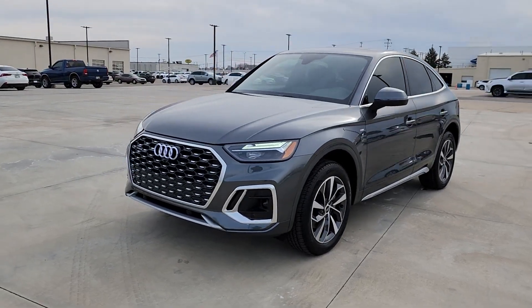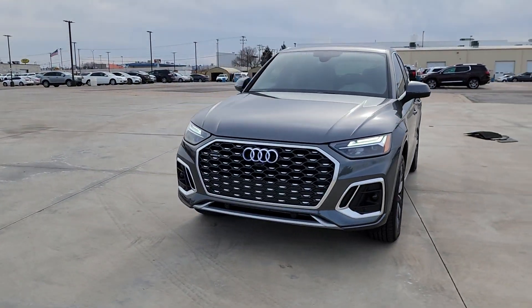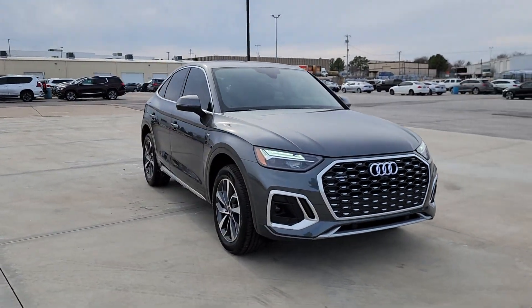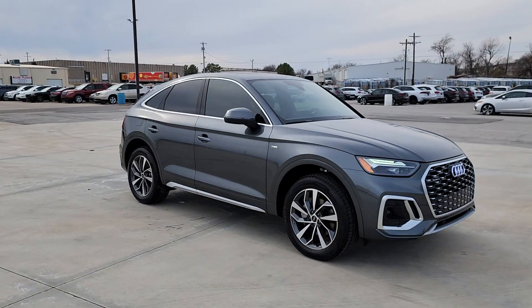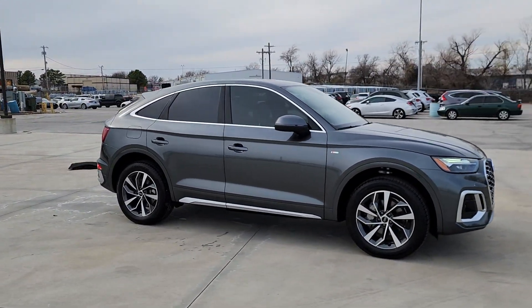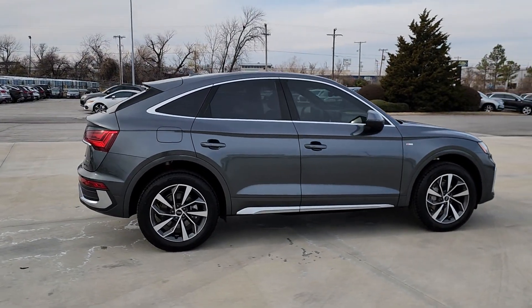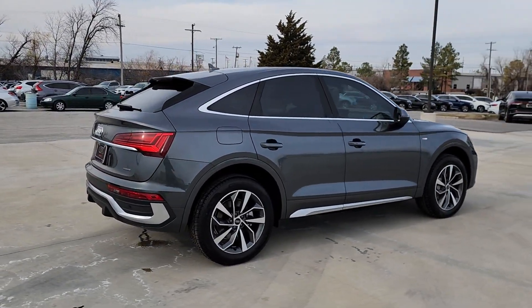This could be the car for you — the 2024 Audi Q5. Express your appreciation for style and quality in this handsome Q5. Well-rounded and designed to maximize comfort and confidence, this feature-rich automobile infuses every journey with pleasure.